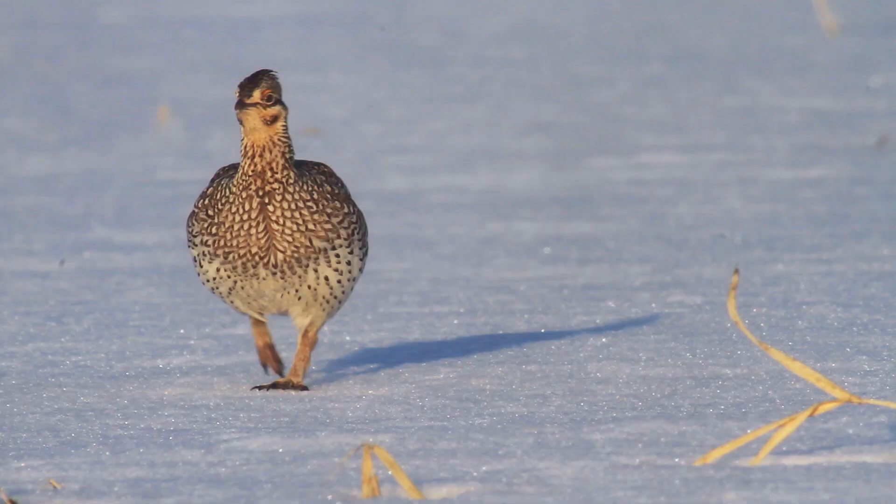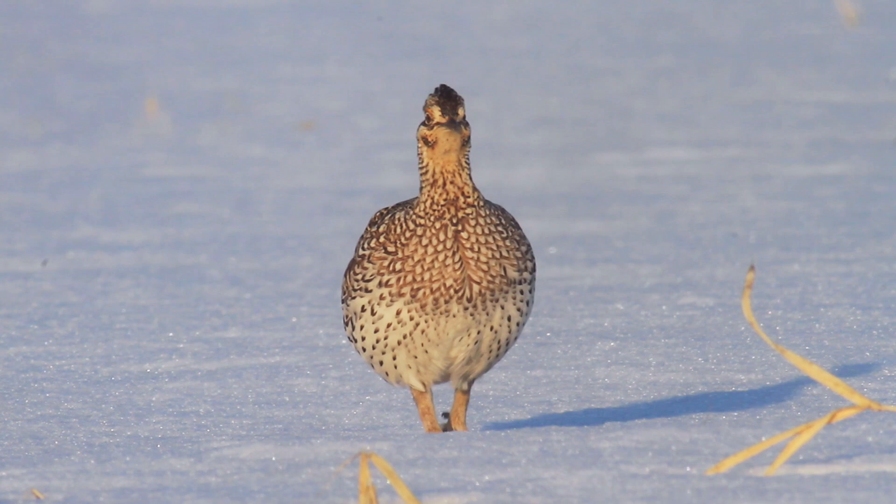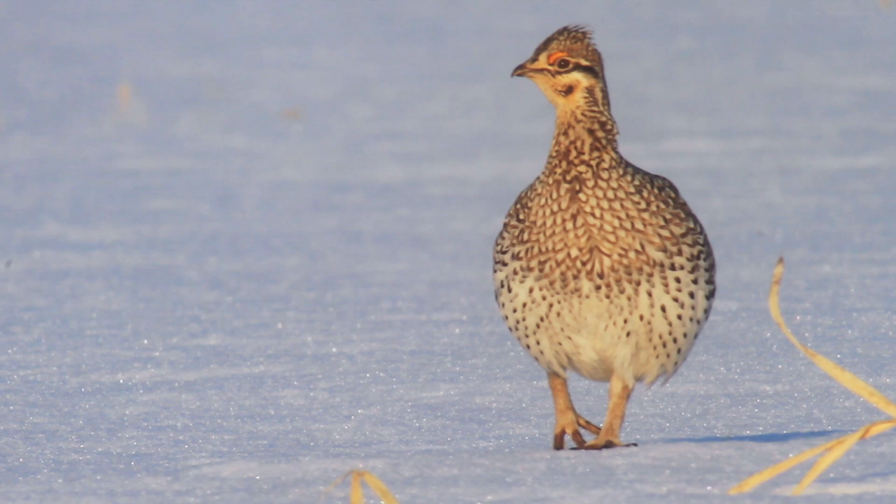You can tell the female grouse on a lek by what she's doing — she's walking around, kind of wandering through, checking out the males. But ultimately, she's probably going to end up in the middle with that middle male.